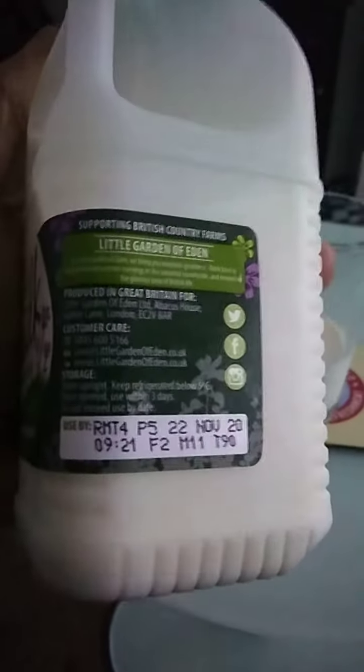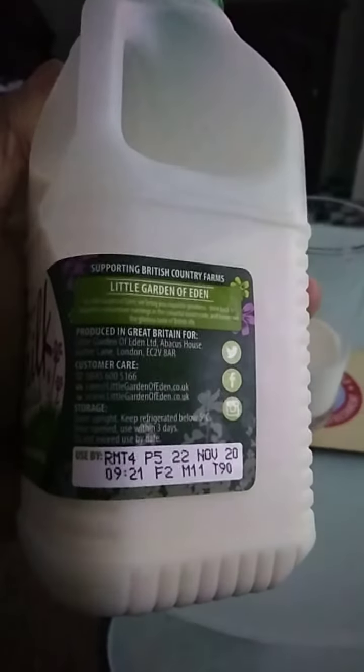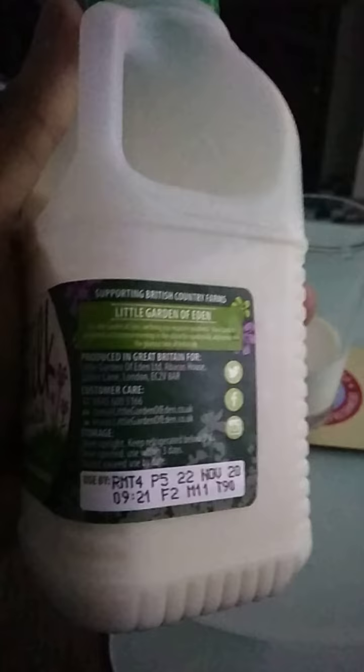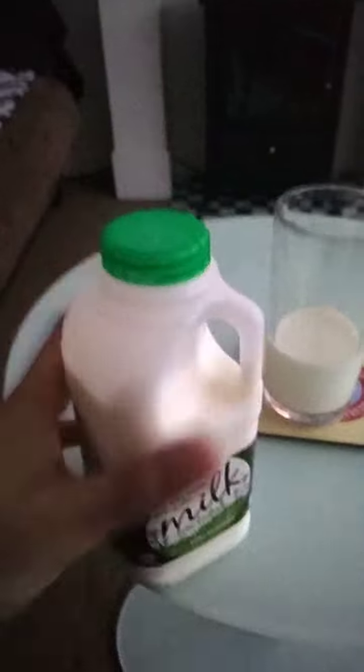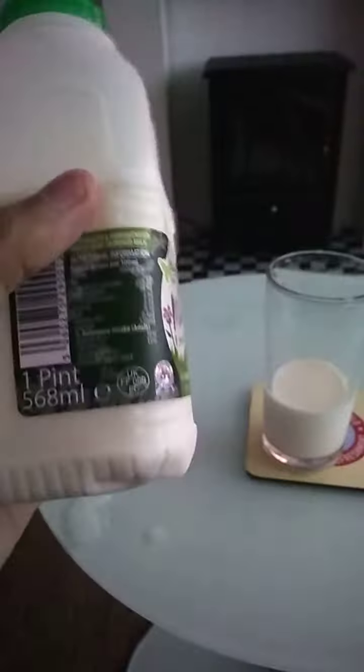The product is from London — Little Garden Eden, Abacus House, Gatley in London. Supporting British country farms as well. I initially couldn't see a recycling logo here.